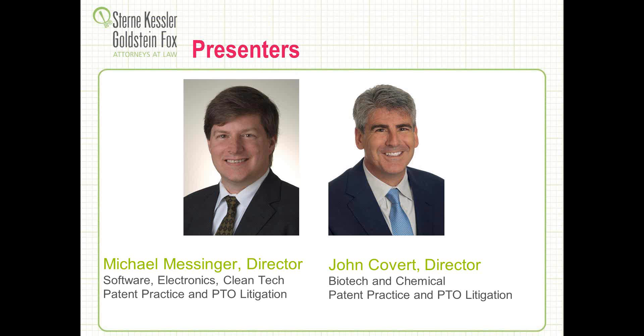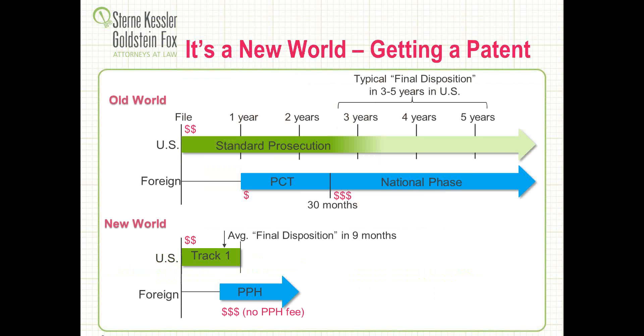Both of us are former patent examiners from the patent office, old enough to remember the days when the patent office had a pendency goal of 18 months to first office action by 1986. Today we're going to walk you through a remarkable world of the new fast-track patent strategies that are available to patent applicants. To get started, let's take a quick look at some of the changes with respect to timing.